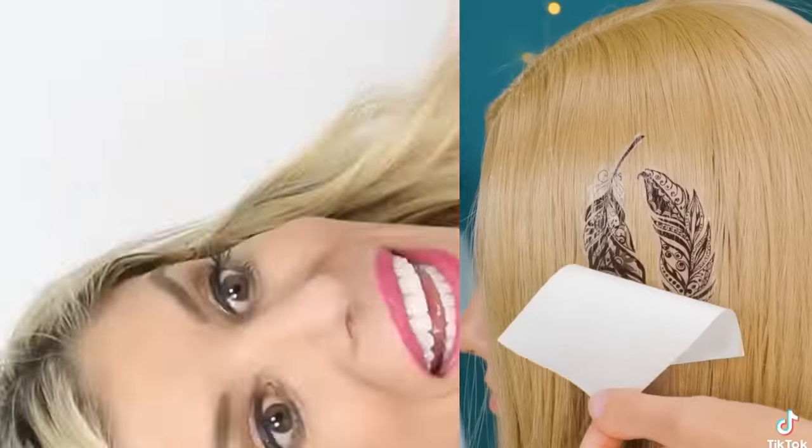Temporary tattoos for your hair? Just add water? It worked — you could tattoo your hair? I should honestly try that on Zadie. Just kidding, I can't give her a tattoo yet, she's a baby.